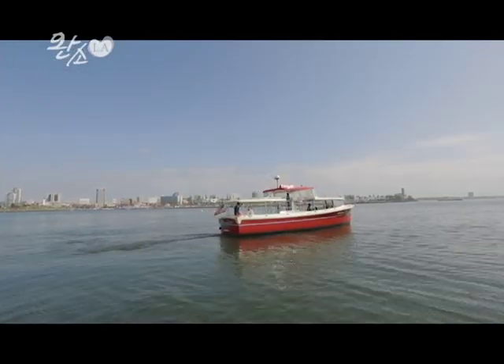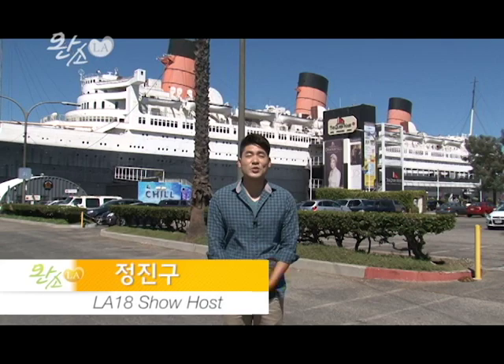Long Beach는 많은 분들에게 아주 익숙한 장소죠. 특별한 계획을 세우지 않아도 쉽게 나들이 삼아 돌아볼 수 있는 아주 가까운 거리에 있고 볼거리도 아주 다양한 곳입니다. 오늘 완소에서는 이들 가운데 20세기의 대서양을 횡단했던 영국의 초호화 유람선을 소개해드릴 건데요. 지금은 호텔로도 사용되고 있는 퀸 메리호를 지금부터 만나러 가보시죠.